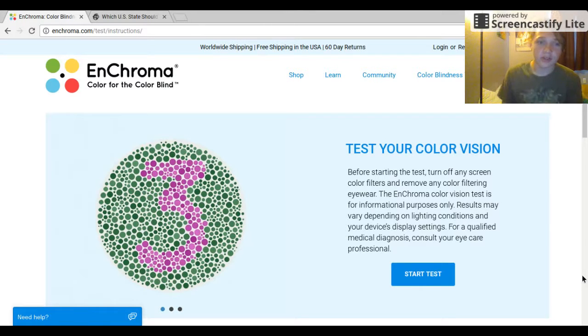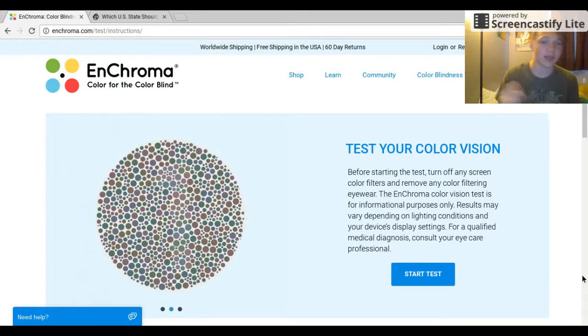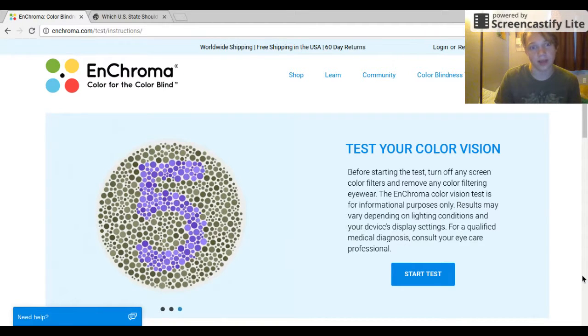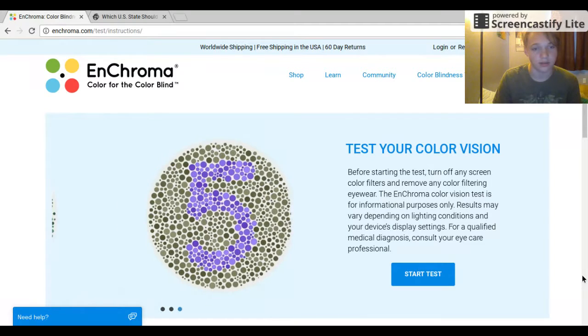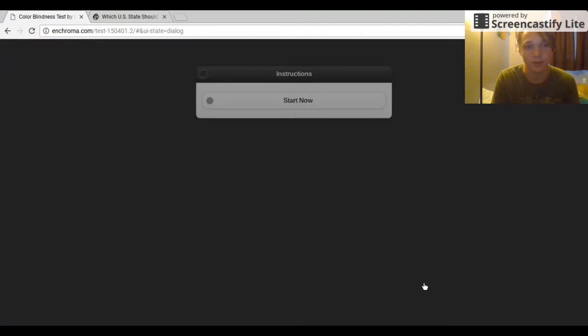Hey guys, WizardGaming here. So today I'm taking two tests. First I want to see if I'm colorblind. So that one right there is basically a three. I can see that. That's a five. And I think the other one is like three. So let's see if I'm colorblind or not. I don't think I am, but I think so. I don't know, I just make fun of it.